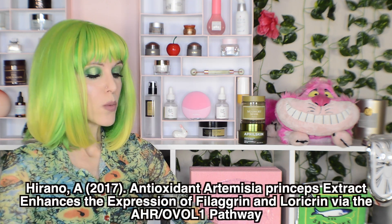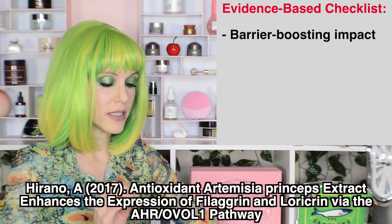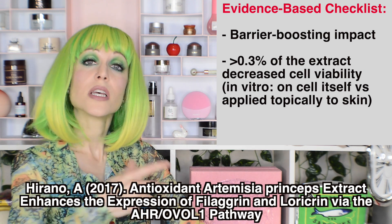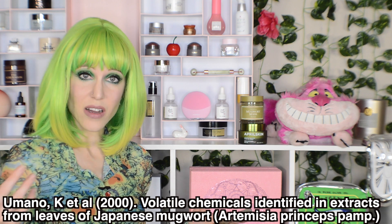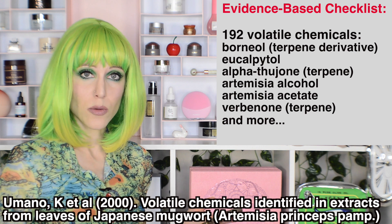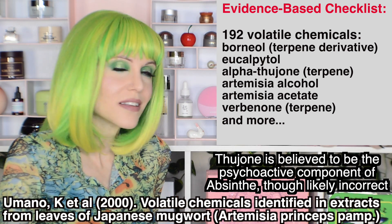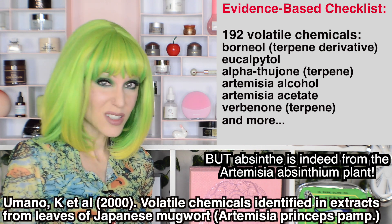Unfortunately, I noticed a big problem: there's not a lot of literature looking specifically at any of these species in the context of skin. Starting with Artemisia princeps, as seen in I'm From products, we have a study looking at barrier-boosting effects. However, something really interesting in this study is that it was pretty dose-dependent — too much of this actually displayed toxicity to the cells, but just the right amount does seem to have an impact on boosting the barrier. Another study looking at what's actually in Artemisia princeps identified 192 volatile chemicals and 26 aromatic compounds. We do see some amount of thujone in this, which is technically a neurotoxin — but don't be dismayed. Artemisia princeps is not a neurotoxin; it's just interesting that thujone is present here as well as in wormwood.